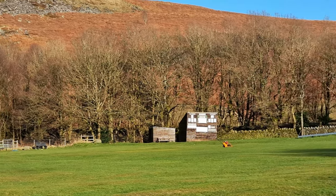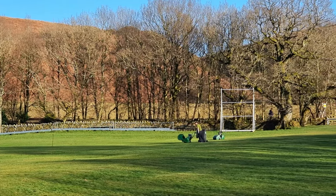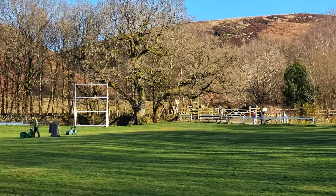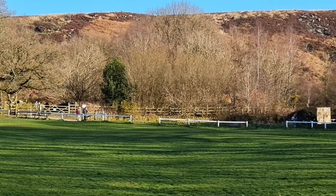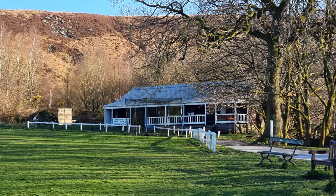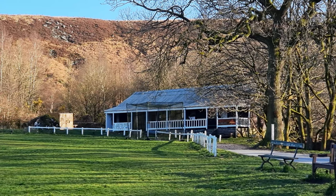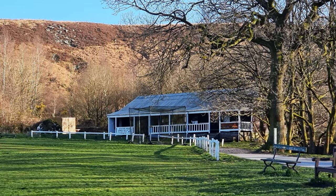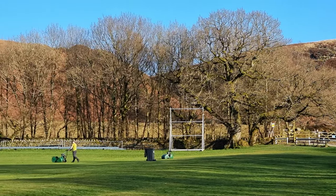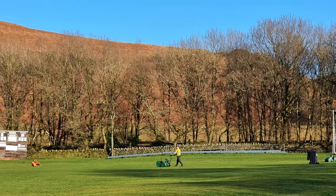This is White Coppice cricket club. The groundsman is there possibly doing the first cut of the season. Also the pavilion — if you're a local, on a nice summer's day come down and watch a bit of cricket, have some tea, coffee, and food. And if you're a local cricketer, players are wanted so come on all you cricket lovers, get signed up.